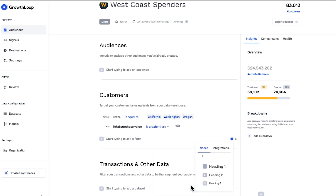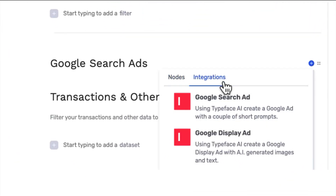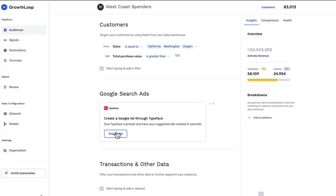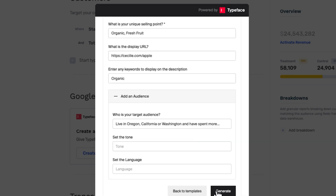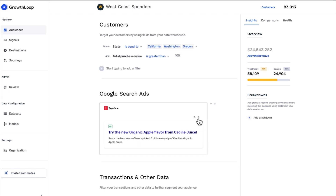Next, he develops on-brand copy and creative that appeals to the audience profile using Typeface's integrated Gen AI platform. Typeface makes this a snap, crafting copy, creatives, and Google Ads personalized to Cecily's brand voice and target audience segments. Rowan provides ad copy guidance and campaign goals, and Typeface automatically generates several personalized ads aligned to his BigQuery customer audience data.